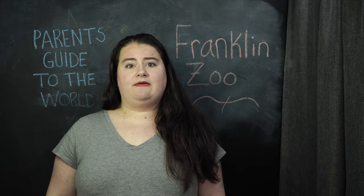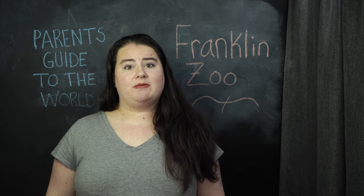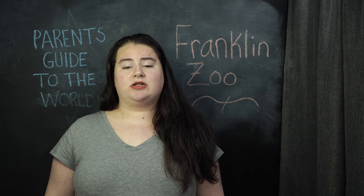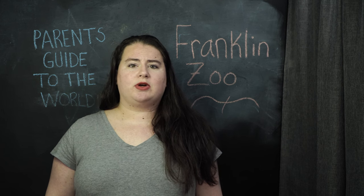When you get into the zoo, if you need a stroller and you're unable to pack one, or if you have a family member that may need a wheelchair, they do rent those out right there at the front for just a nominal fee — I want to say between $5 and $20 depending on what it is that you're renting.